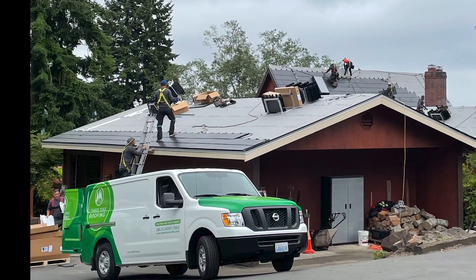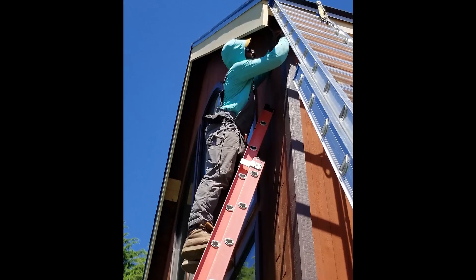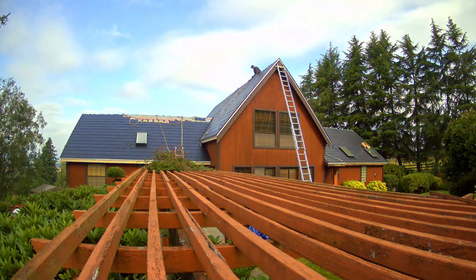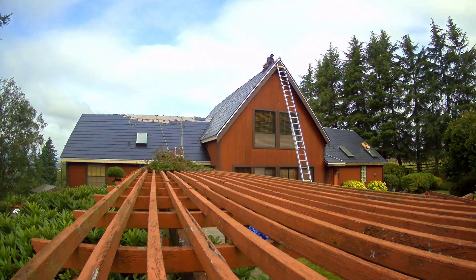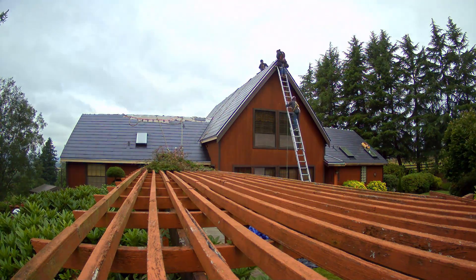Together with our partner, Three Tree Roofing, we have installed the first Tesla solar roof in Washington State, on a beautiful home in Snohomish, with an equally gorgeous view overlooking the fields and mountains, and with steep roof pitches of 18, 34, and 51 degrees.